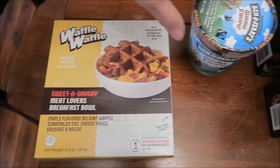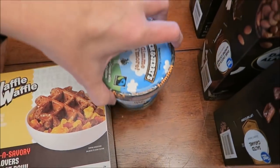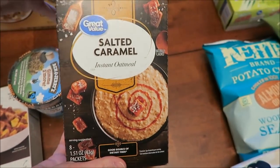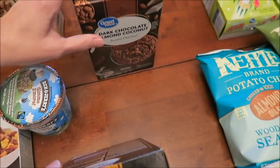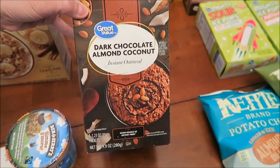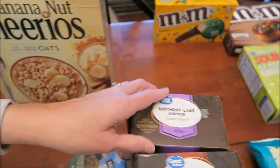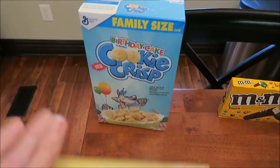We bought this waffle meat lovers breakfast bowl — Kevin will be trying that on his lunchtime review channel. I bought the limited batch Ben and Jerry's Give Me S'More ice cream. Then I bought these Great Value Walmart brand oatmeals: salted caramel, dark chocolate almond coconut, and birthday cake surprise.